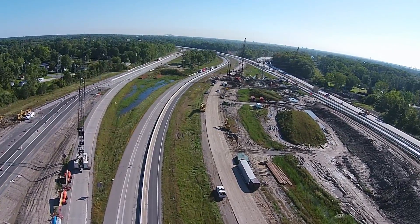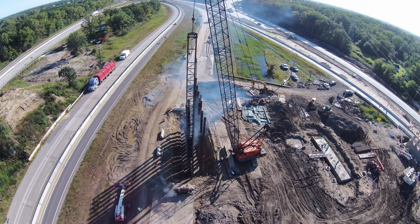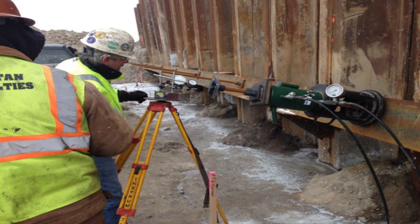G2 provided geotechnical solutions to protect nearby residential structures, provide adequate support for the roadway and embankments, and identify an alternative, less expensive, lightweight material to backfill behind several of the new bridge abutments.